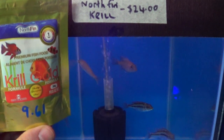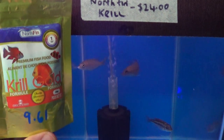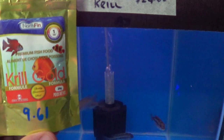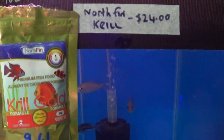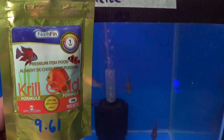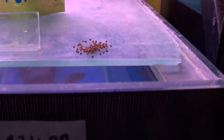G'day fish tankers, how are we all doing? Jason here from Perth Cichlids, based in Western Australia. We're going to feed the old Northfin Krill. I've learnt my lesson from yesterday and I'm just going to put a little bit in, see how we go.